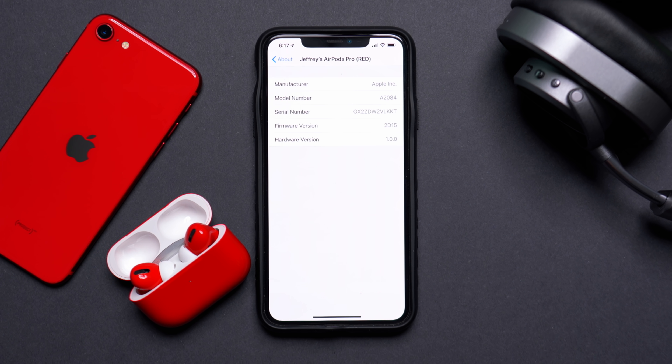The update happens all in the background, so just leave your phone on and your AirPods connected and charging. There's no specific way to manually activate it — once connected to power and to your phone, the AirPods will update automatically.